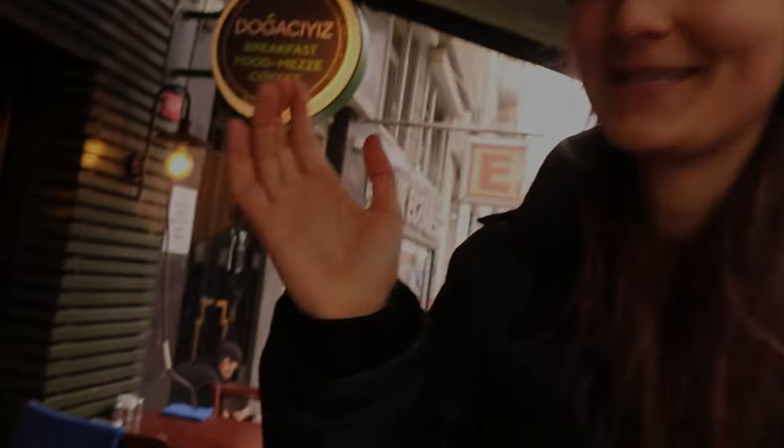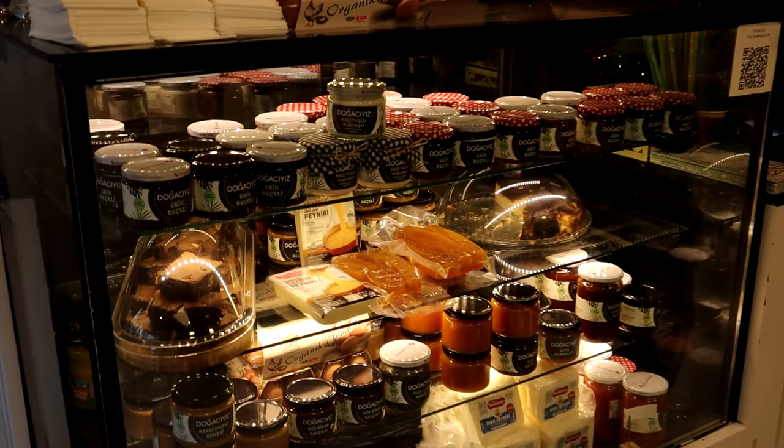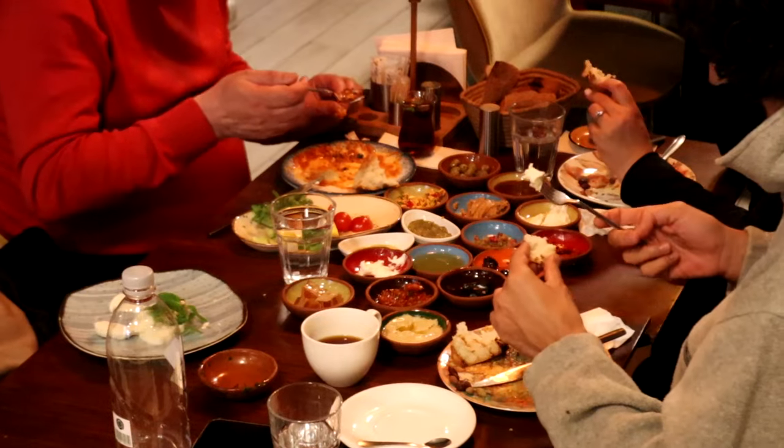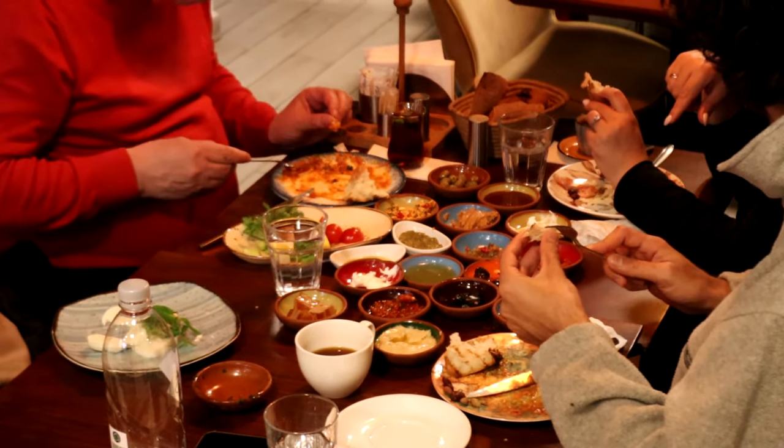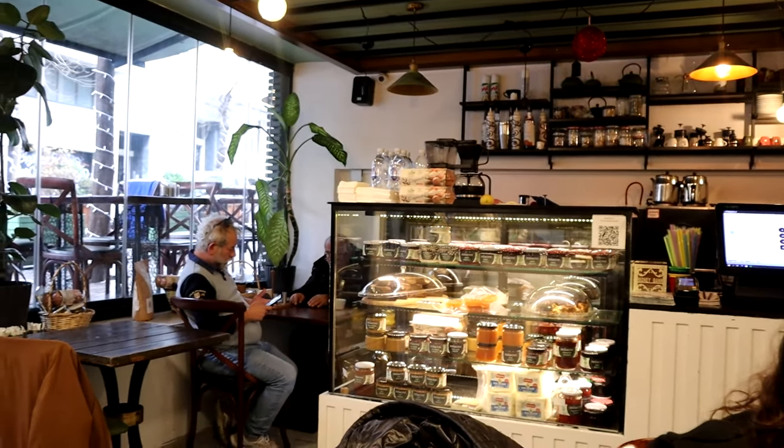It's very rainy outside but now we've stopped for breakfast. This is a local place which I love — they have incredible stuff here. Now we're going to go inside and try the breakfast. Let's go!